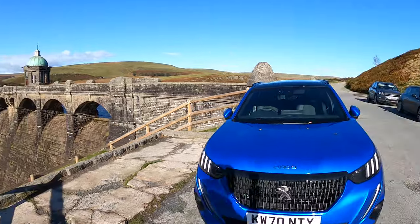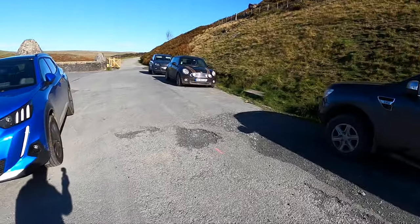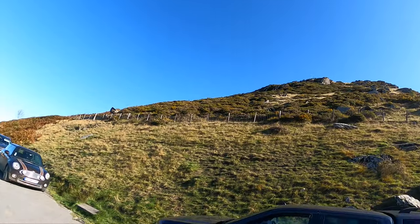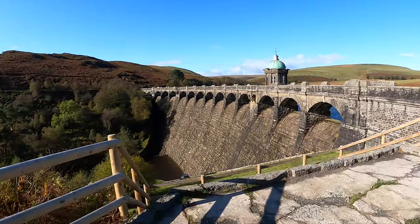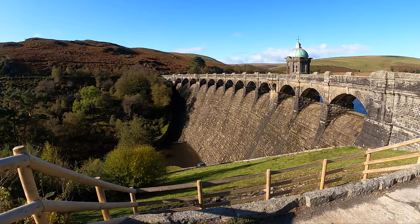I've arrived at Craiggoch Dam in the Elan Valley. I had hoped to get a photo of the Peugeot here with the dam in the background, but someone's parked their car right where I wanted to shoot from. I can't get the shot I wanted — I was hoping to get a shot looking down on the Peugeot with the dam in the background.